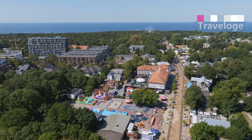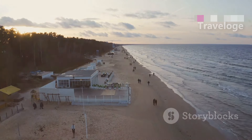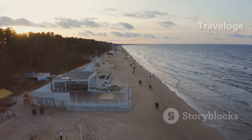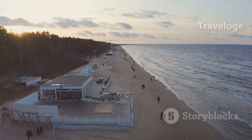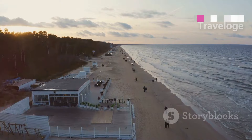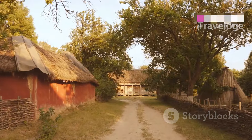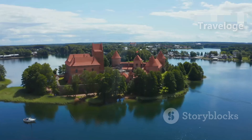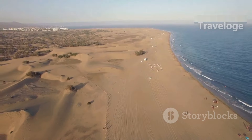Next up is the stunning Curonian Spit, a UNESCO World Heritage Site. This narrow strip of land separates the Curonian Lagoon from the Baltic Sea and is known for its spectacular sand dunes, charming fishing villages and rich biodiversity. Enjoy hiking or biking along the sandy trails and don't forget to visit the quaint village of Nida, where you can see the famous Thomas Mann Museum and the towering dunes that overlook the sea.